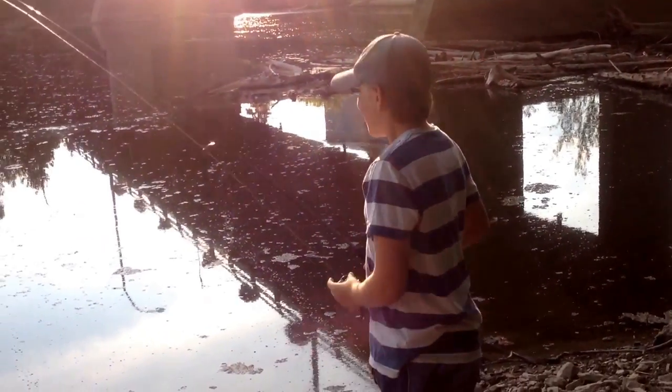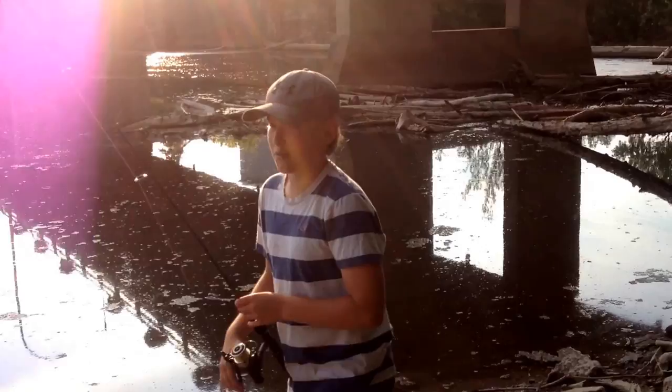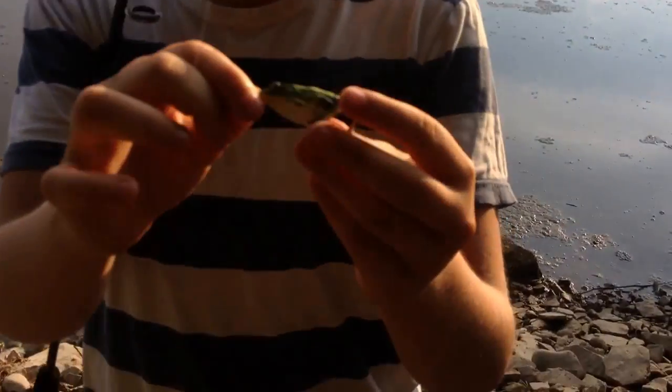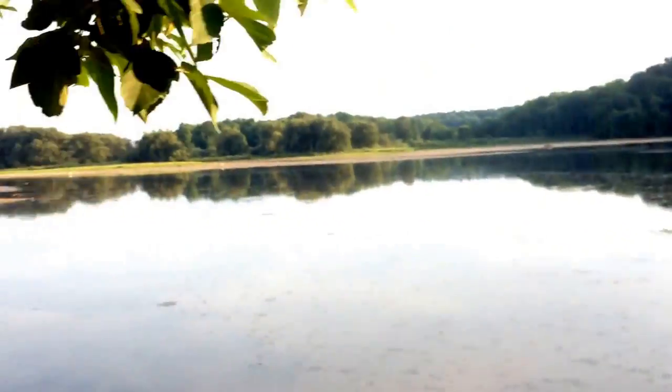Hey guys, what's going on? We just came out here — thought it'd be a good idea to try to get a video for you guys. We're just right underneath this bridge here, going into this mucky and weedy grass, fishing topwater frogs. You've seen Hunter's frog already, but mine's just a little bit smaller.